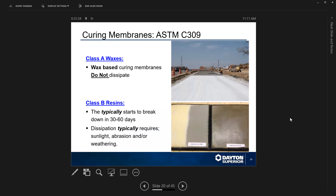Class A wax-based curing compounds do not dissipate but essentially dry out over time and go away. Resin materials will dissipate and break down in 30 to 60 days, and they do require sunlight and abrasion or weathering in order to break down. If you put it down in a basement that is kept cool and covered, it will be a long time before this so-called dissipating cure wears off.